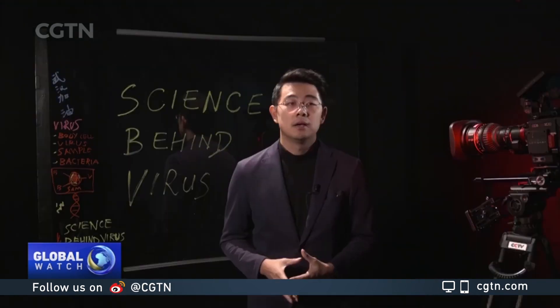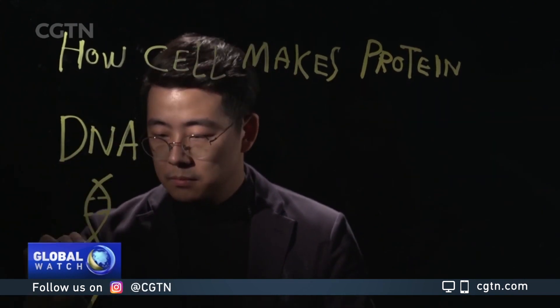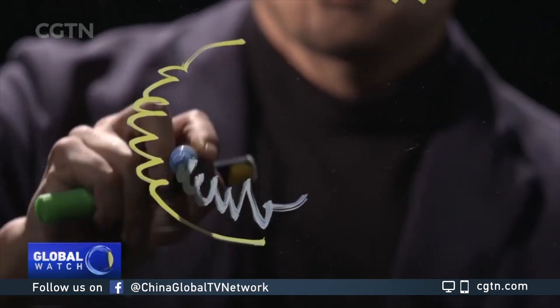In recent years, a new method has emerged called RNA vaccines. It takes advantage of the way cells make proteins. A cell will use its genetic material, the DNA, as the template to make messenger RNA. This RNA will then give orders to build proteins in the cell.